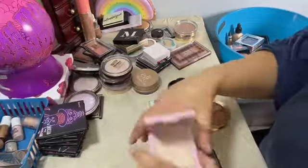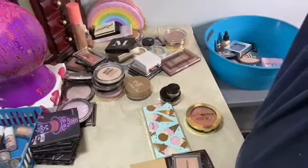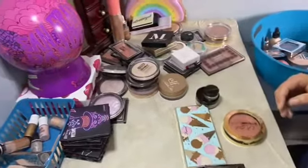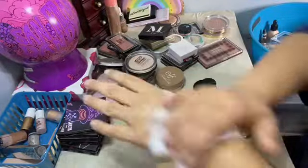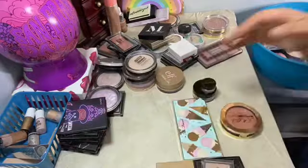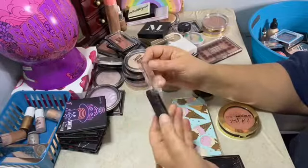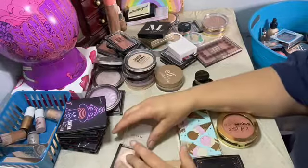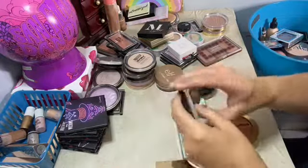You could kind of see it. We're gonna clean our hands of powders and highlighters. This is my favorite Morphe highlighter — the individual one. This is called Spark. I love that highlighter so I'm keeping that one.